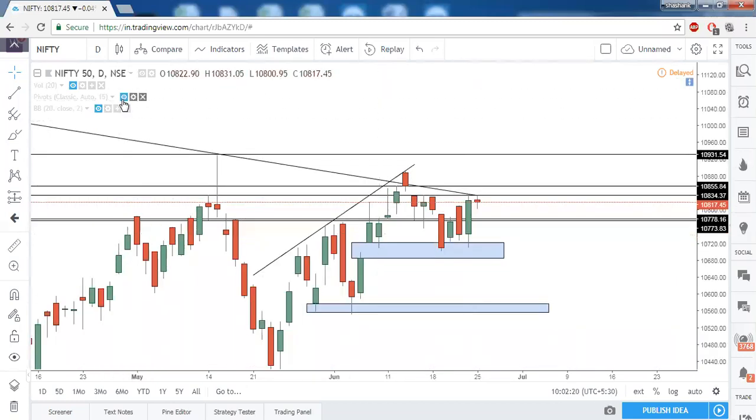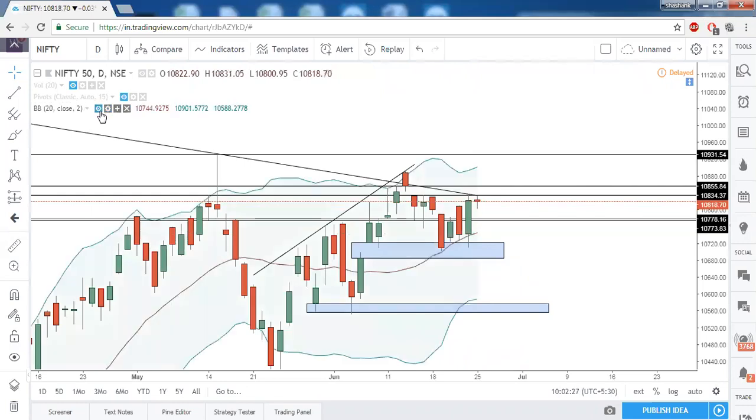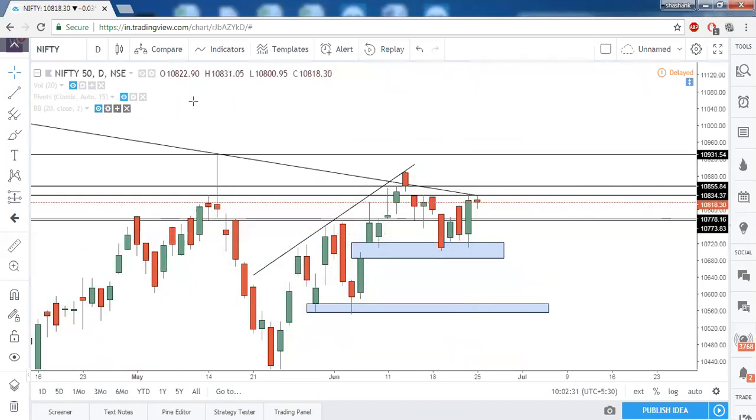RSI is not giving any bearish divergence as of now. On pivot points, Nifty is trading above the central pivot point of this month. Bollinger Bands also show it is trading above the 20-period moving average. All these signals are a sign of bullishness, but this gap needs to be closed with a large green candle — only then will momentum again pick up in Nifty.